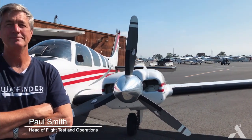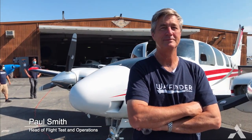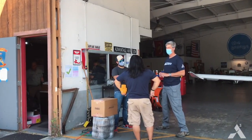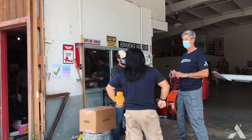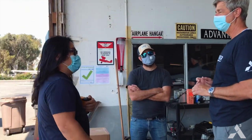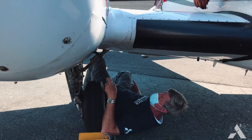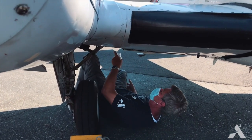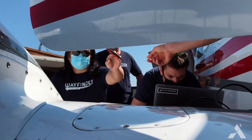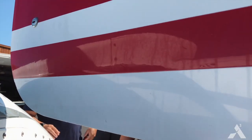I'm Paul Smith. My title is Head of Flight Tests and Operations. My role is to build, develop, and train a test team for the Wayfinder project, and I'm a test pilot by trade. I wanted to join the Wayfinder team because I've been involved in aviation almost my whole life, and fundamental to aviation is the desire to be safe, reduce pilot workload, and improve efficiency.